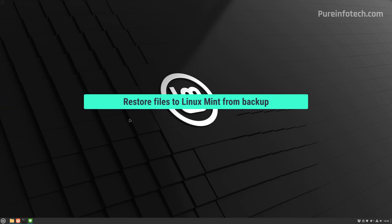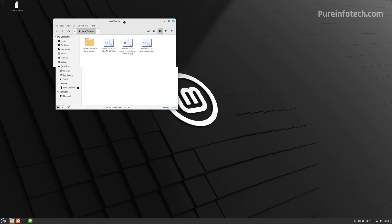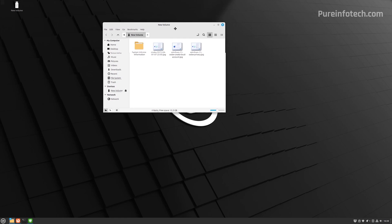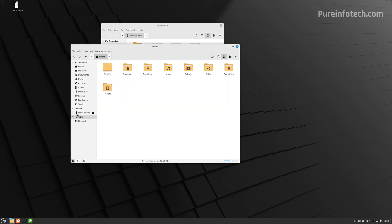If you previously transferred your personal files to an external USB hard drive, now is the time to connect that storage to the device to transfer the files. I just connected a USB flash drive with some files. When you connect a USB drive, it's going to appear automatically on the desktop and the folder will open automatically. If the folder doesn't appear automatically, open the file manager and you'll find the connected devices on the left pane.